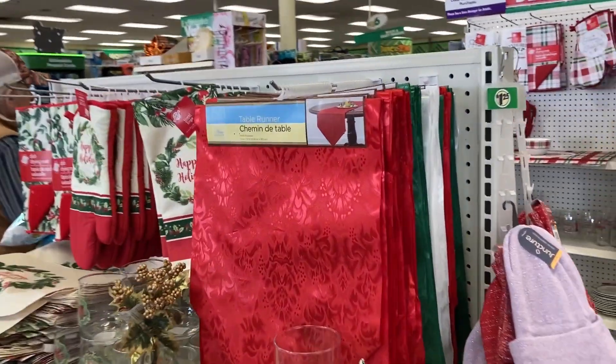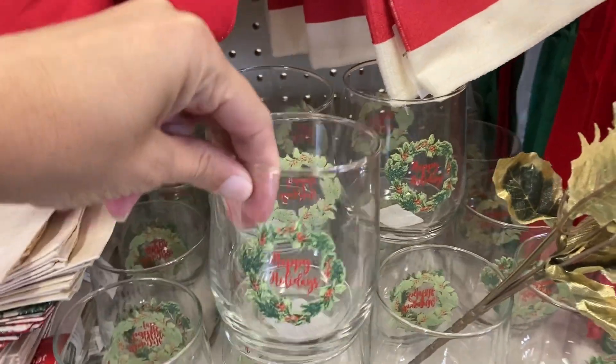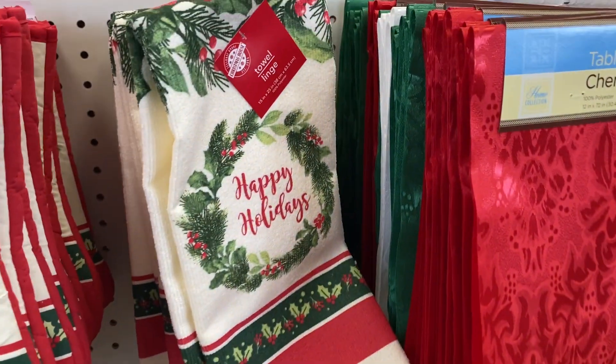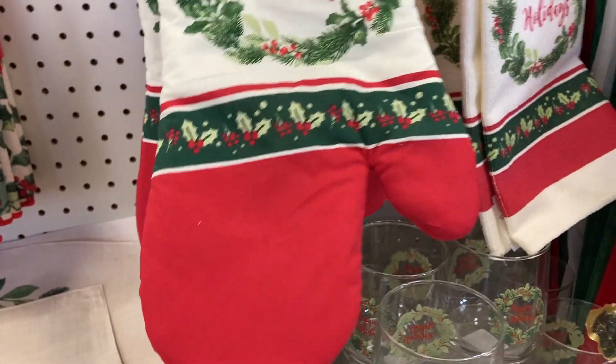Coming over this way, we've got a table runner — that one is super pretty. Got some different glasses that say happy holidays on them. We've got the matching kitchen towels and the oven mitt. That one is super pretty, I like that one.